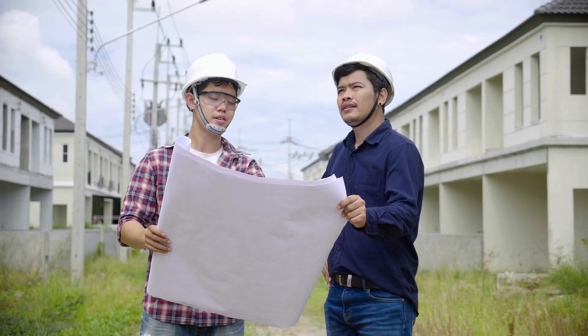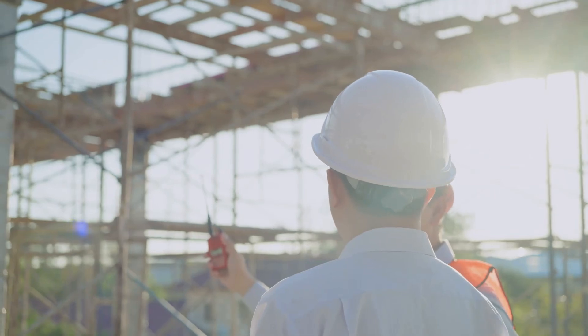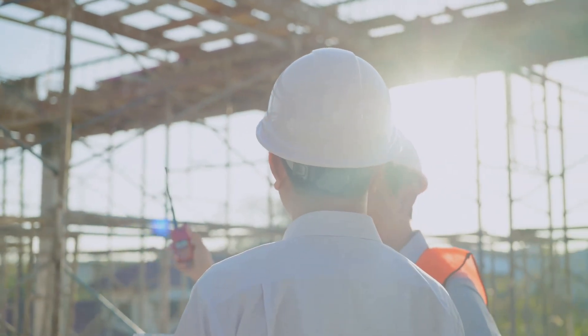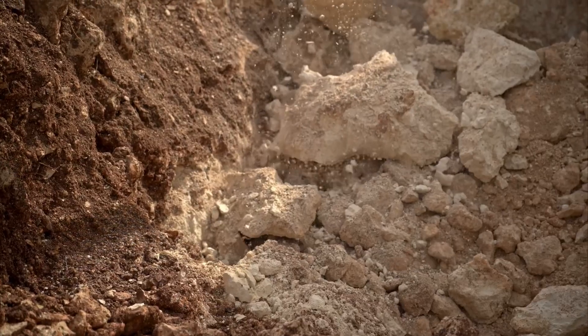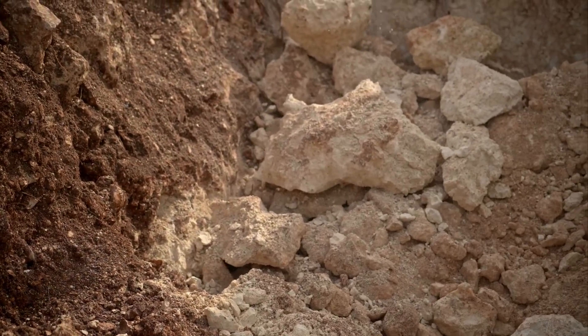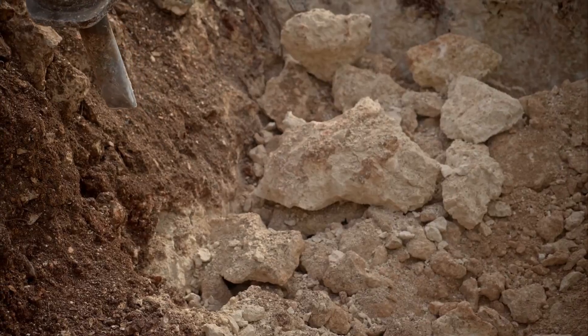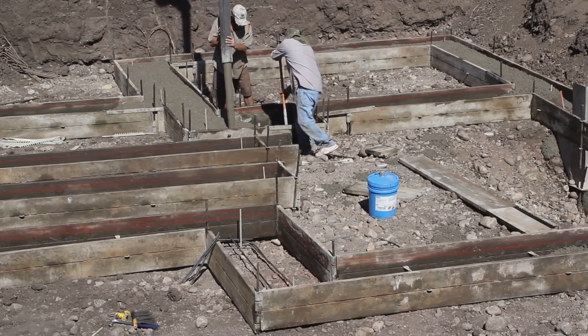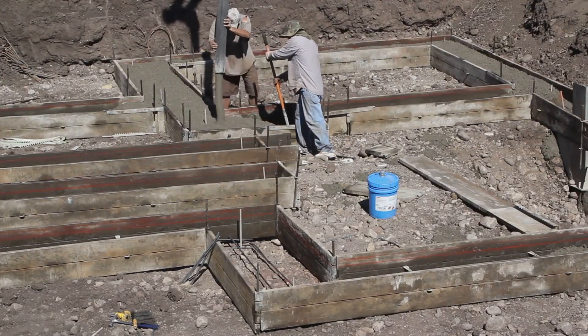Finally, a solution emerged after years of research and countless debates. Engineers decided to try under-excavation, a method that had shown promise in other projects. This involved carefully removing small amounts of soil from beneath the north side of the tower, a process that required precision and patience. The idea was to allow the tower to settle back into a more upright position, counteracting centuries of gradual tilt.